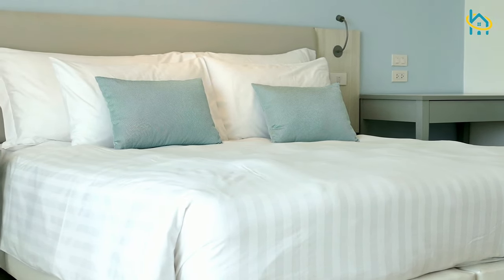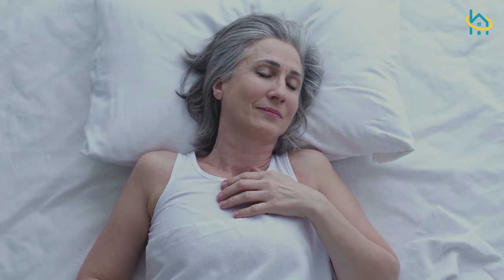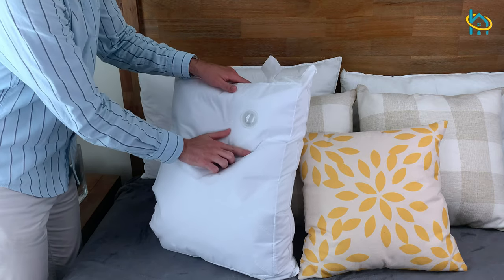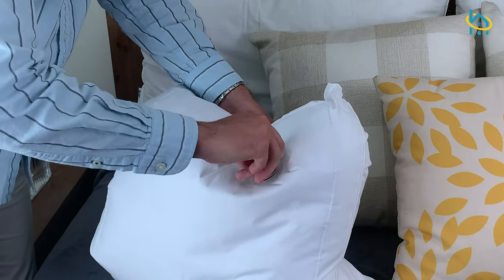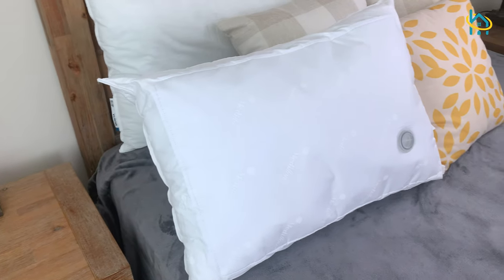Water pillows are clinically proven to provide superior comfort, improve your quality of sleep, and reduce neck pain. The unique benefit of a water pillow is that it is completely adjustable. You're able to adjust the firmness by adding or removing the amount of water to provide the perfect level of support, whether that's soft, medium, or firm.